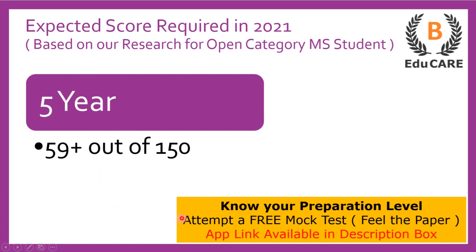If you have started your preparation and want to know your current preparation level — how many marks you would score if you wrote the exam today — we have launched a mock test on our application. You can download it from the Play Store; the link is also available in the description box. Attempt the mock test to assess your preparation level.